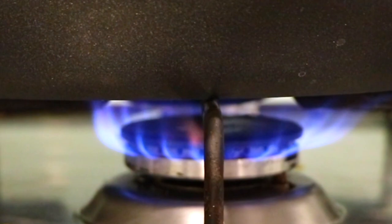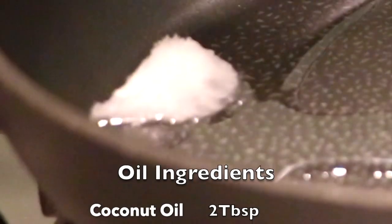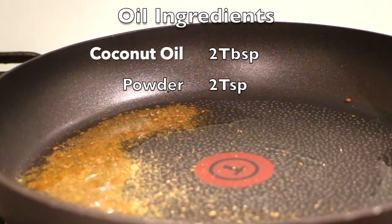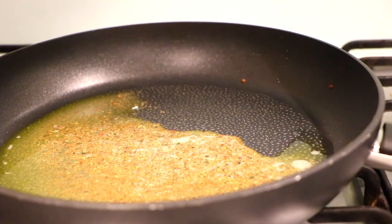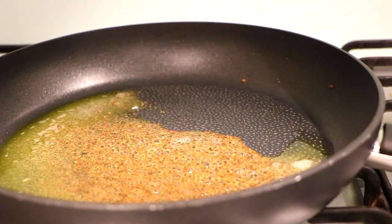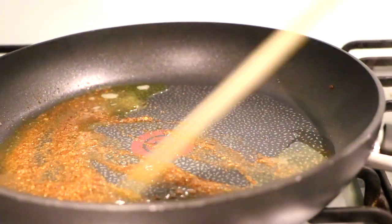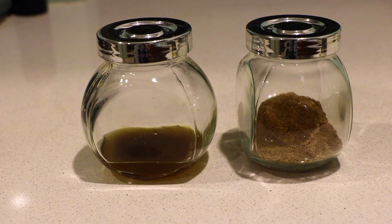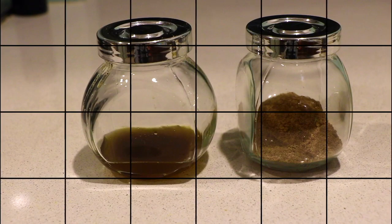Now turn the heat on a medium to low flame. I'm going to take two tablespoons of coconut oil and two teaspoons of curry leaves and fenugreek seed powder we just made. Cook it slowly, and once it comes to a boil, let it cool down and transfer it into a container. This is how our oil looks with the powder side by side.